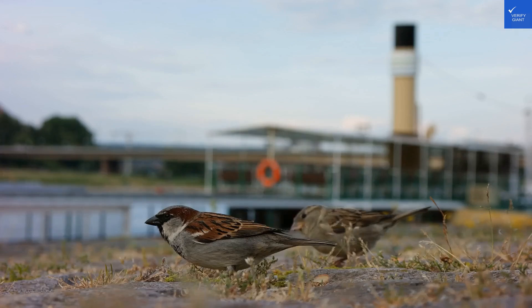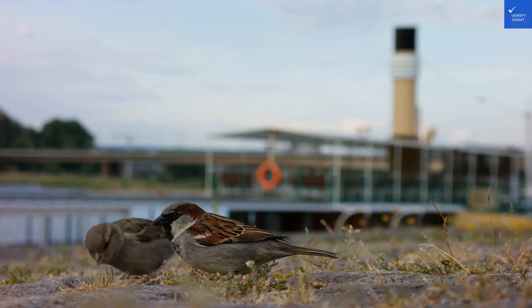Welcome back to Verify Giant, your go-to source for helping you shop online safely. Today, we're diving into the Mornington Hotel Bromma, an intriguing choice for travelers visiting Stockholm.